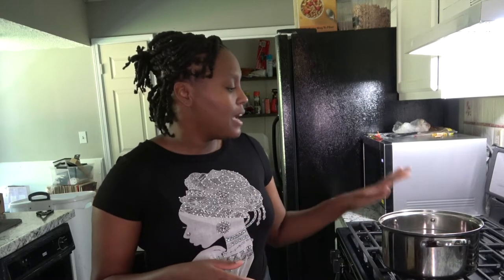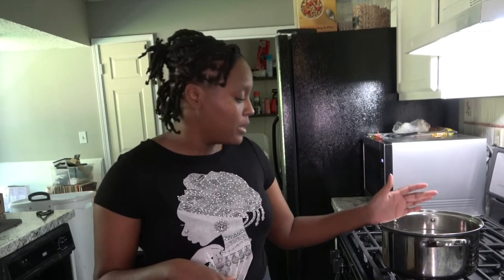I added the water to the pot and I'm going to let it boil. Once it's ready, I'll show you guys what that looks like and what we're going to do next. So don't go anywhere. What I'm going to do is take the steam and hot water, pour it inside this bowl, and get started with the steaming process.